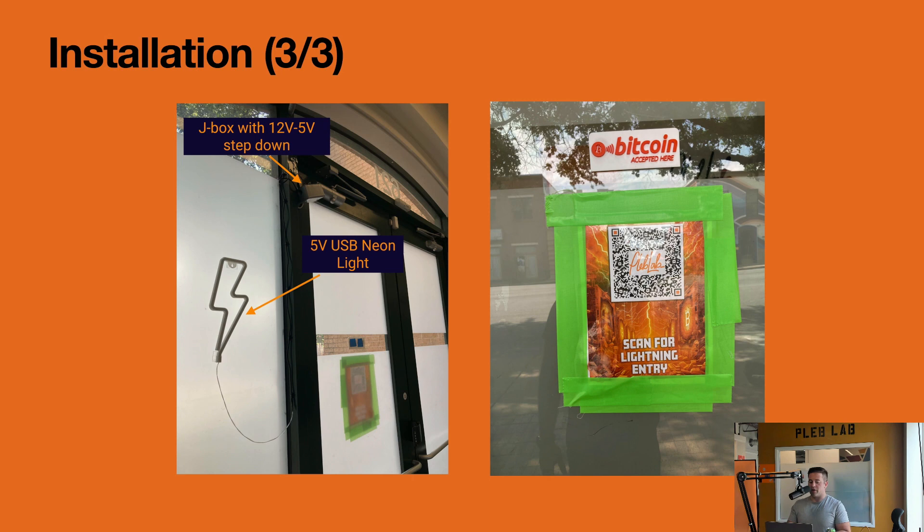Lastly, we put it all together. We installed additional circuitry downstairs so the lightning bolt lights up when the strike circuit is active. We cut into the 12-volt circuit, ran it in parallel, put in a 12V-to-5V step-down into a J-box affixed to the door, and ran that to the 5-volt neon light. You can buy step-down converters pretty much anywhere, and you could even run this off a battery if you want to get crafty.